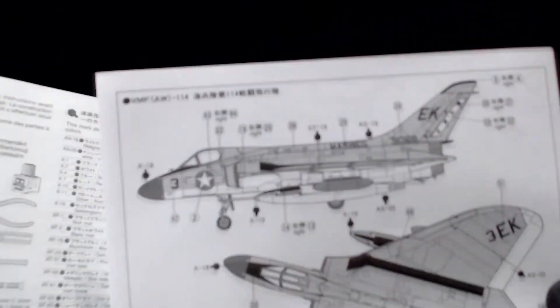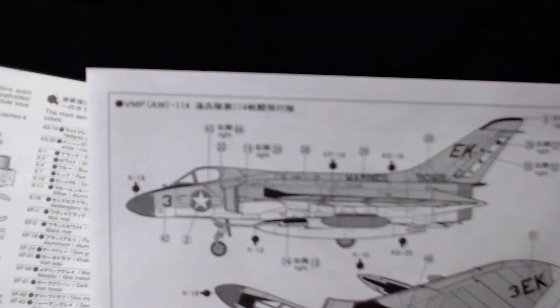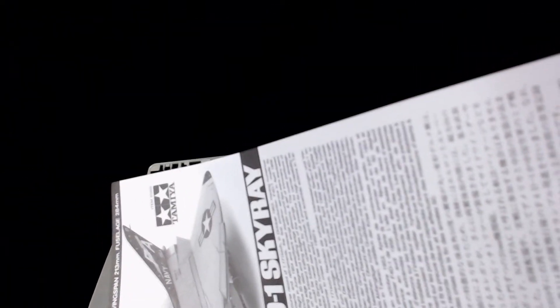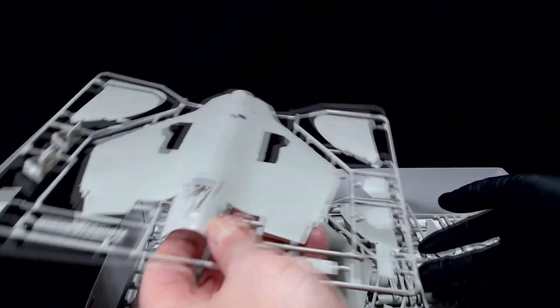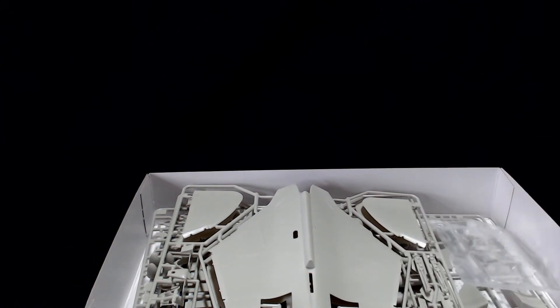There are some very cool variants that we're looking into, but I think we're going to end up doing the 114. I was looking for decals from another one. They do have a dark sea blue version of this for the Navy as well, and I was like, 'Ooh, that's tempting.' I kind of want to do that, but I have a lot of aircraft that should be in that particular color scheme, so I'm going to hold off on that.